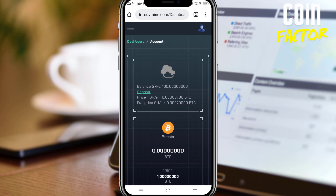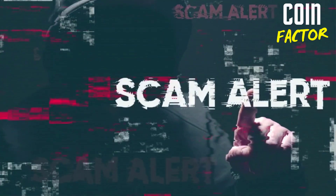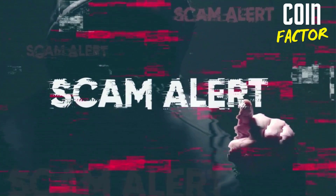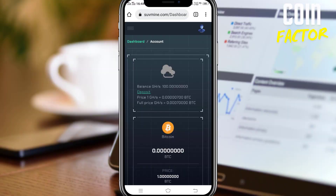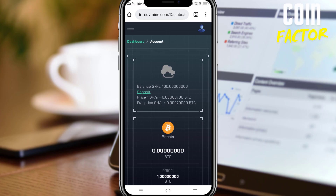SUVmine.com — we are going to talk about SUVmine. If you are mining on SUVmine then you must be really eager to know if this site is legit or scam. In this video I'm going to give a quick review of SUVmine.com and we will see if it appears legit or scam. I'm close to withdrawal as well, so I'll make a live withdrawal very soon — I guess it takes two more weeks. Let's start the review of SUVmine.com. Hey everybody, this is Rajiv from Coin Factor.